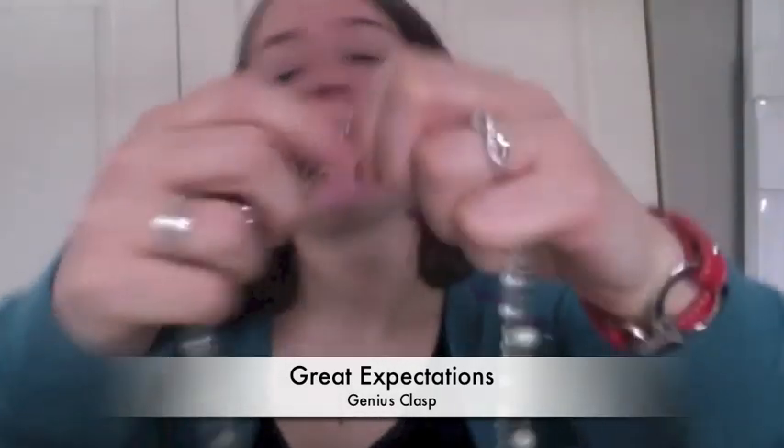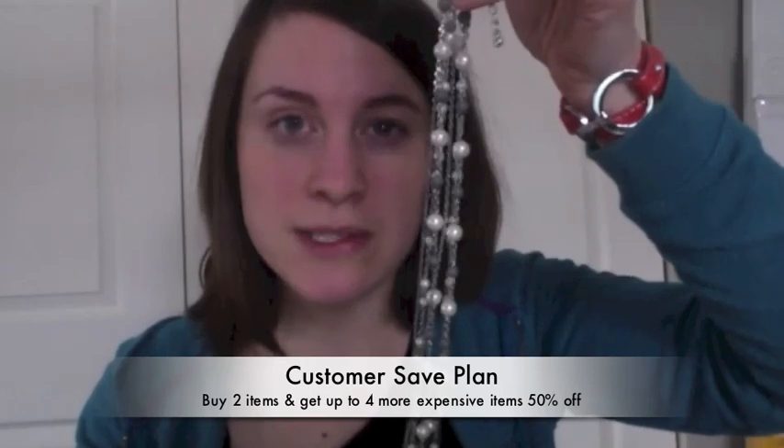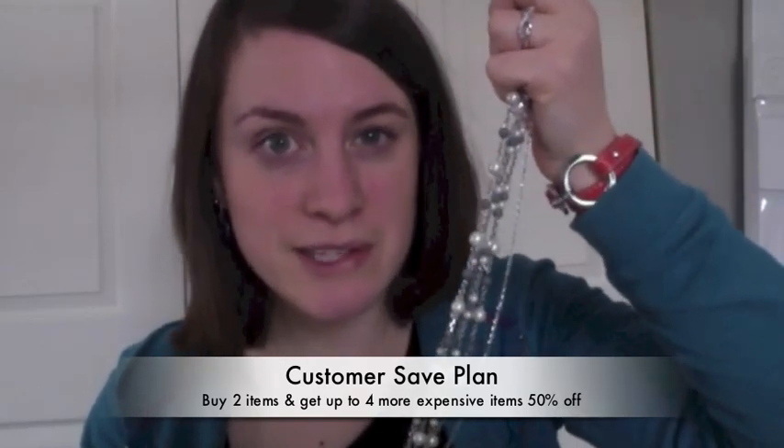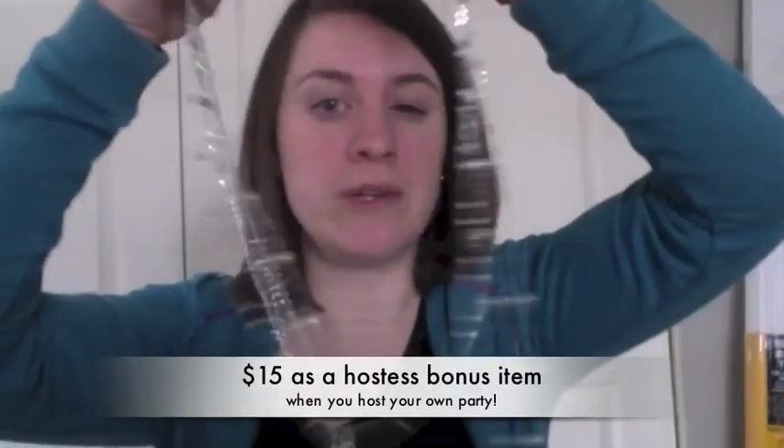If you like the look of layered necklaces but don't want to do all the work yourself, we have necklaces that have already done the work for you. This is called Great Expectations — it's actually three separate strands connected by what we call our genius clasp. You can open the clasp on both sides, remove any strands you don't want, and keep the ones you do, giving you seven different looks: just the pendant, just one of the chains, all of them together, or a combination of two. This makes an excellent half-price item with our customer save plan — if you get three items, your most expensive is half off, so this would be only $49. Or if you host your own party, this necklace would be only $15 at hostess bonus pricing.